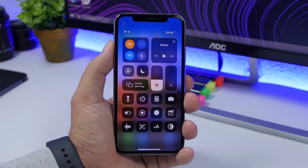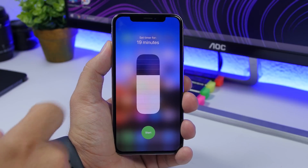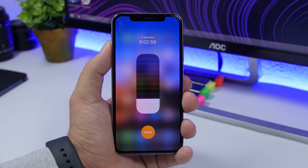If you want to set a timer on your iOS device, you can do that very quickly from the Control Center. Just force touch right here and you can slide to set the timer and start it directly from there.